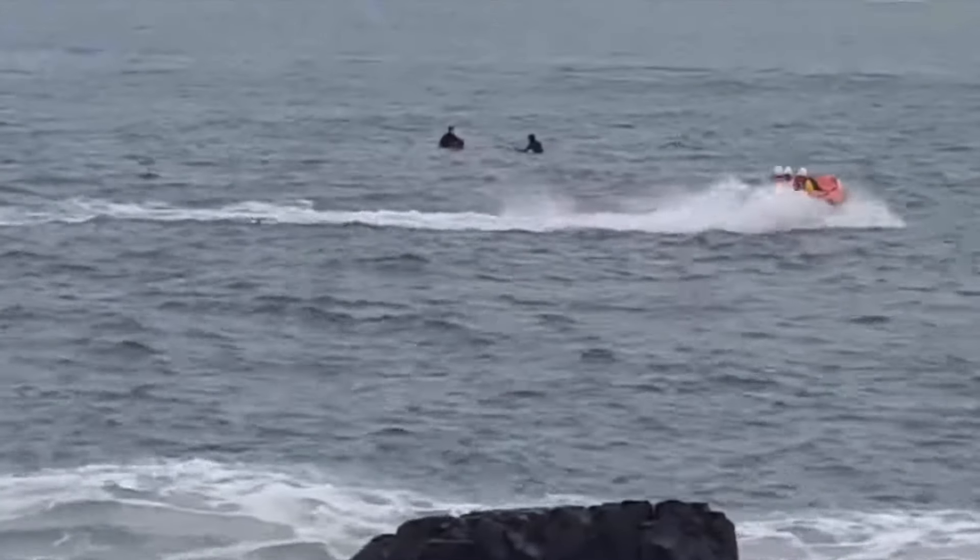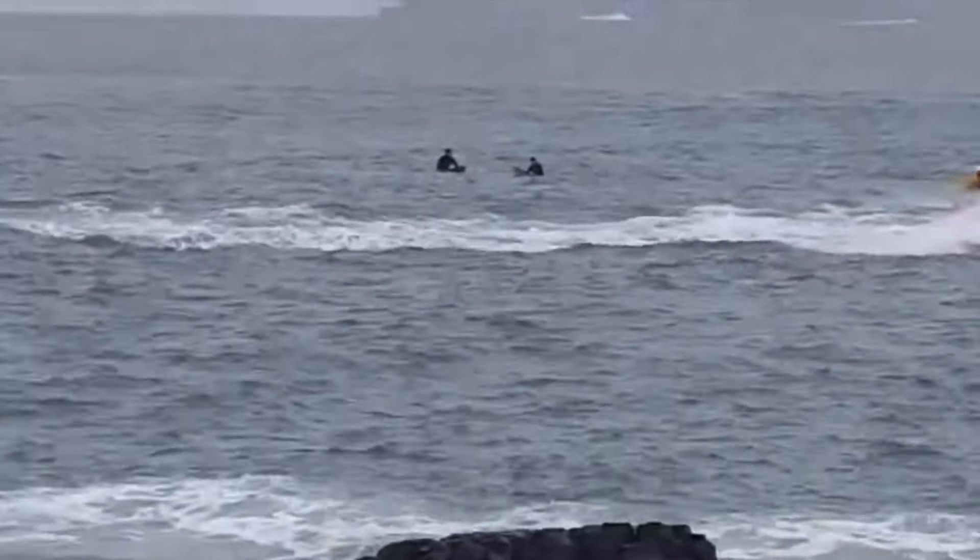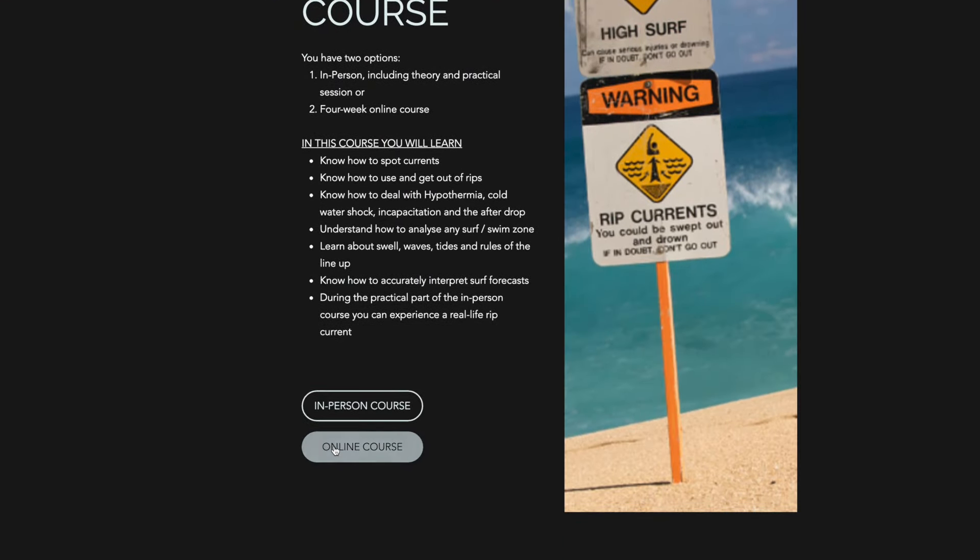If you want to understand how to spot dangerous currents in your surf or your swim zone, and how to escape a rip current, join me in my online water safety course where you will learn exactly that.